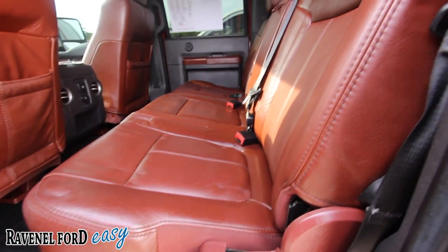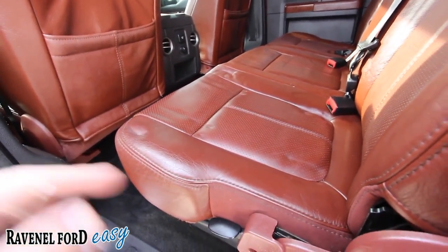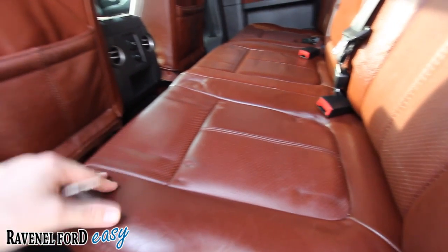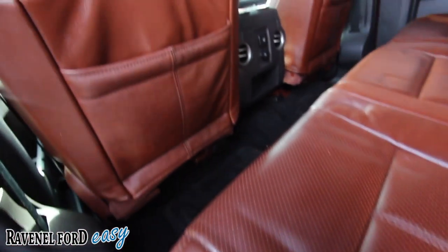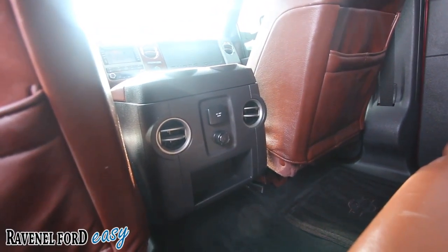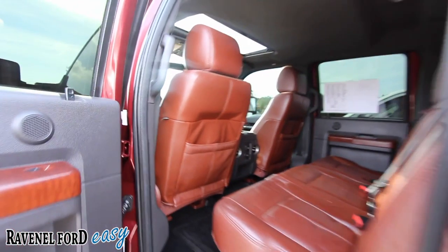Back seats look good. Got a little indentation there on the seat — no rip, but a little indentation. Somebody had their child seat right here at some point — no big deal, didn't scratch it or hurt it, and that'll come out over time especially in the summer heat. It does have a 110-volt 150-watt outlet back there like you have in your house, rear air controls, a 12-volt, and tinted windows. Very clean truck right here at Ravenel Ford.